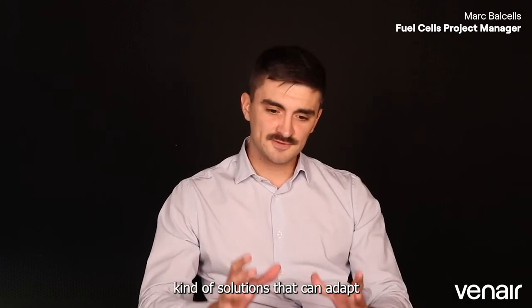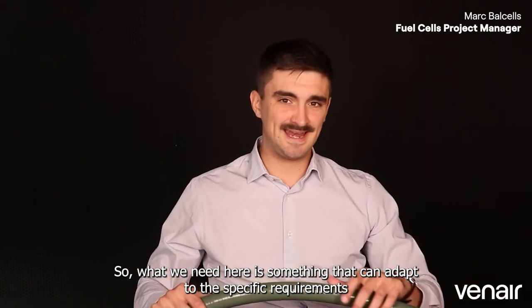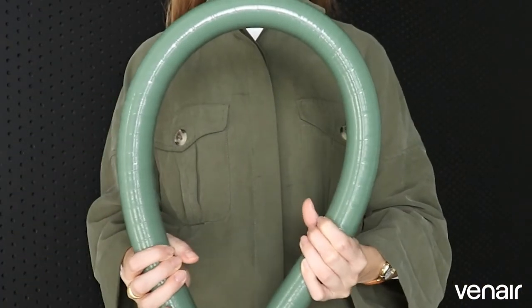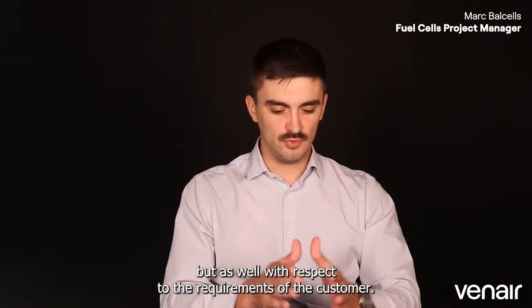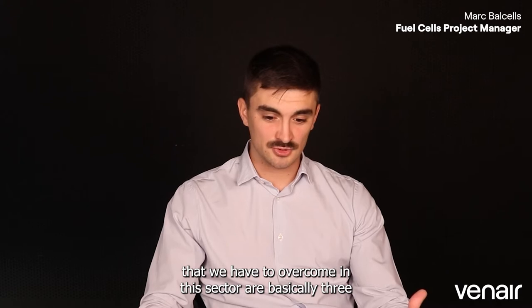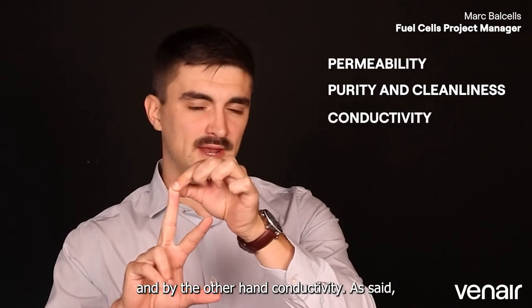What we need are solutions that can adapt to the requirements of the customer while also adapting to the typical dynamics, movements, and vibrations of the vehicles. We need something that can adapt to the specific requirements of PEM fuel cells but, on the other hand, being flexible. The most important requirements we have to overcome in this sector are basically three: permeability, purity and cleanliness, and conductivity.